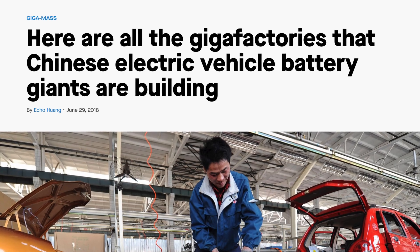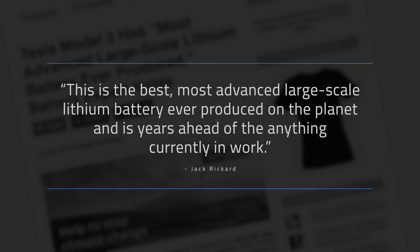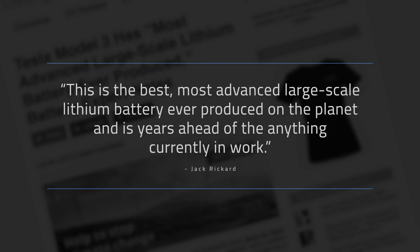Tesla has about 35 gigawatt hours of capacity potential at the Gigafactory right now, with about 70 to 80 percent of that capacity realized. Other EV makers are ramping up their own Gigafactories too, like BYD in China. But Tesla is also building out another factory in China and is set to announce a new Europe factory. Tesla's current battery cells and pack are recognized as one of the best battery systems in the world — described by one expert as the most advanced large-scale lithium battery ever produced, years ahead of anything else currently in work. And Tesla isn't standing still, pouring R&D money into the next generation of batteries.